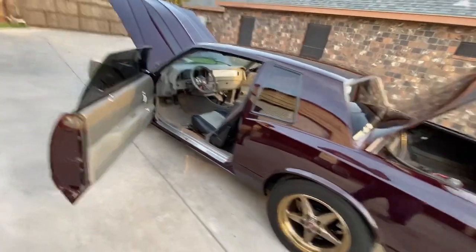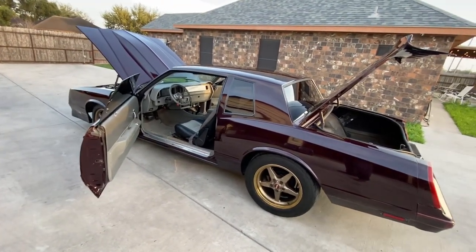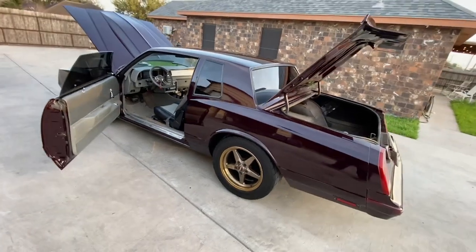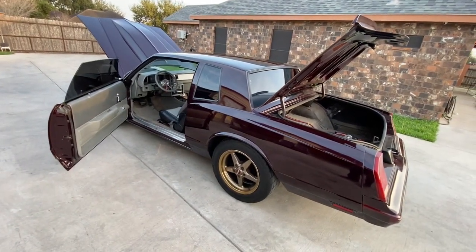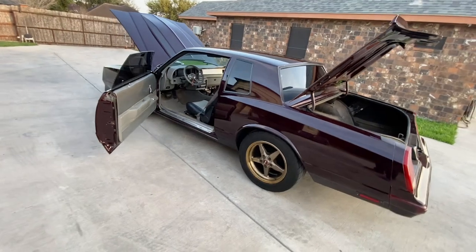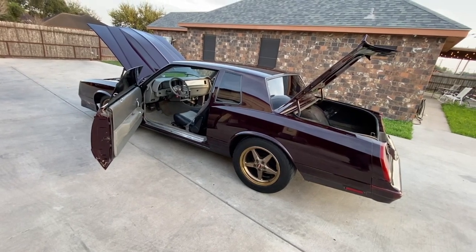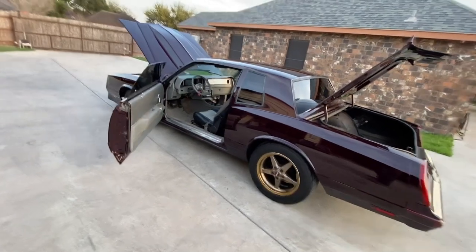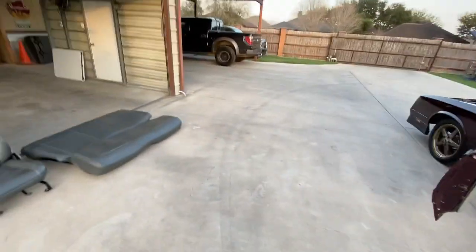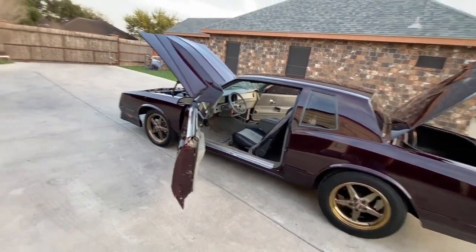You guys have seen the car on my channel — we ran it and it went a 10.40 at close to 130 miles an hour on a drag radial, which was very impressive. The car has a 4L80E transmission, so you basically just put your hands on the wheel and let it shift on its own — just hang on tight. We have not tried the nitrous on it yet. Kamikaze dynoed it and it made close to 1,000 horsepower on about a 250 shot of nitrous. With a good 300 shot the car's easily an eight-second street car. This thing's an animal but it's very street friendly — it'll cruise all day and doesn't get hot.